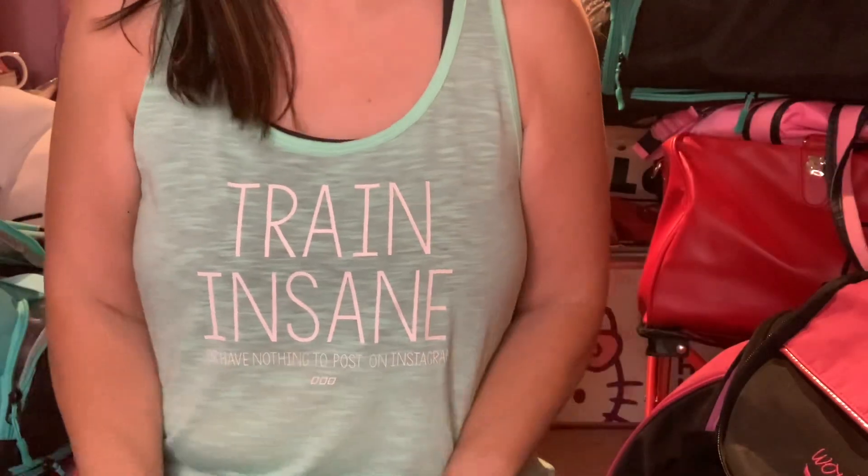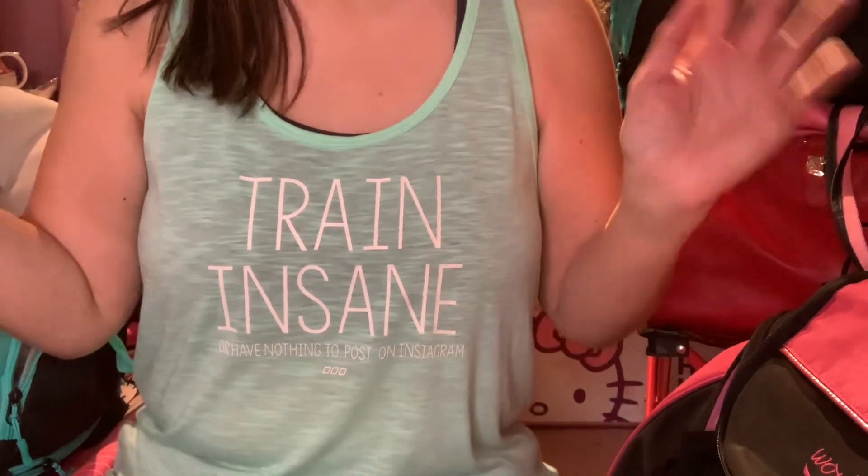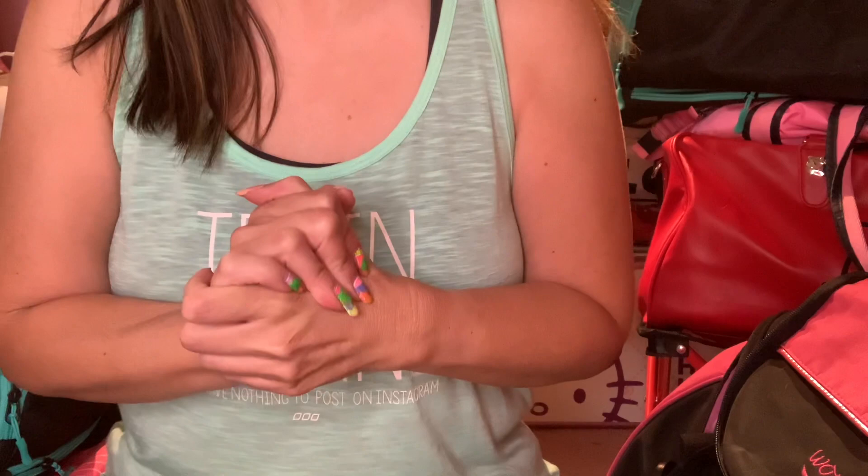Good afternoon, subscribers, and to all the YouTubers out there, happy Thursday, May 12, 2022. I hope everyone's having a great week.